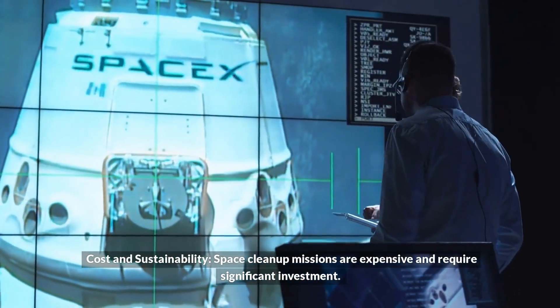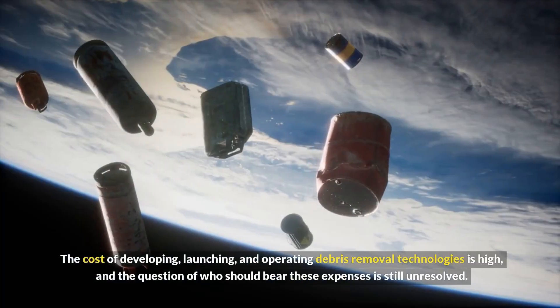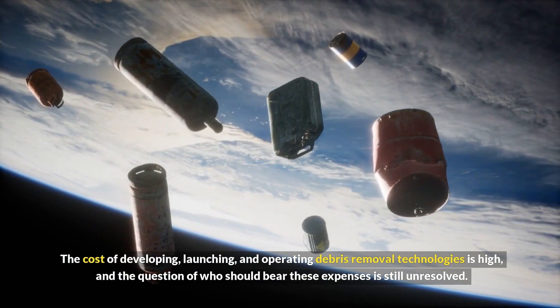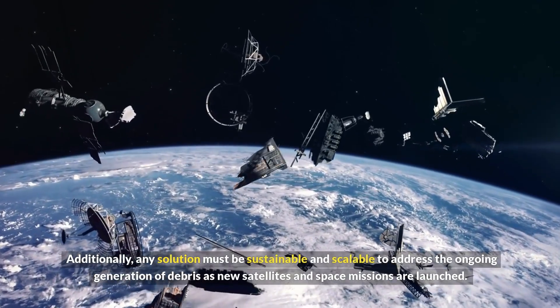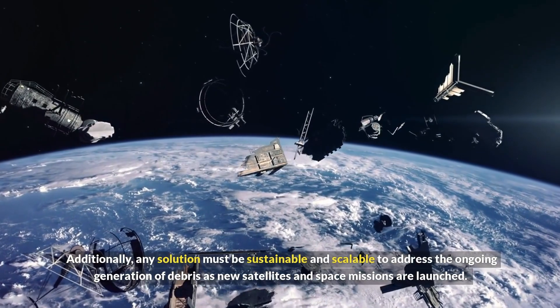Cost and sustainability present major hurdles. Space cleanup missions are expensive and require significant investment. The cost of developing, launching, and operating debris removal technologies is high, and the question of who should bear these expenses is still unresolved. Additionally, any solution must be sustainable and scalable to address the ongoing generation of debris as new satellites and space missions are launched.